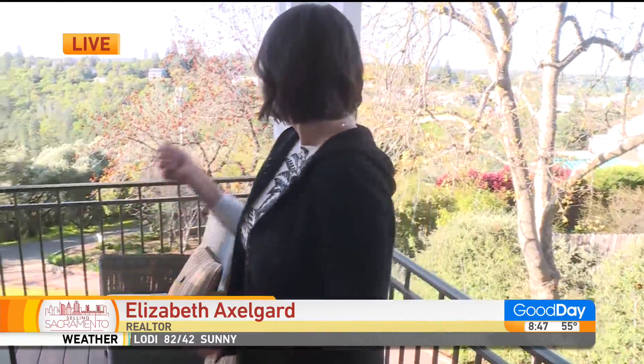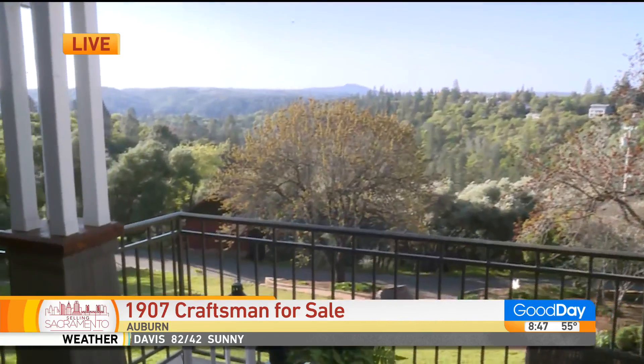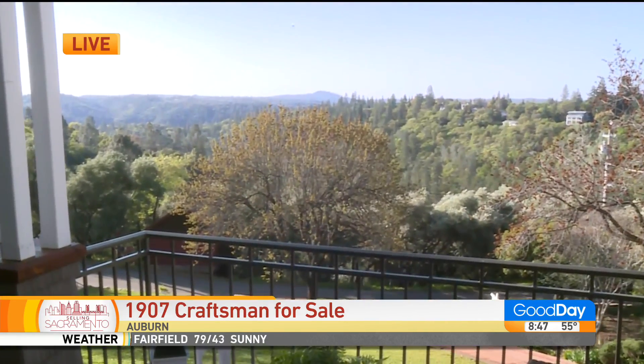Unfortunately the view is just not that spectacular. I mean, look at that. Is there any way we can make this better? You have anything with a better view than this? Look at that — that is stunning.